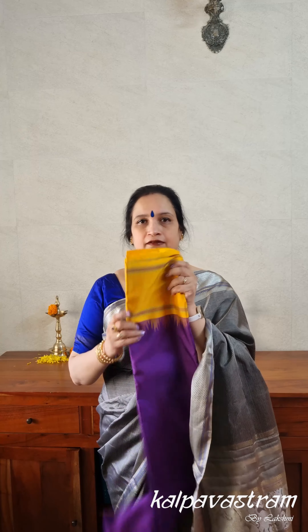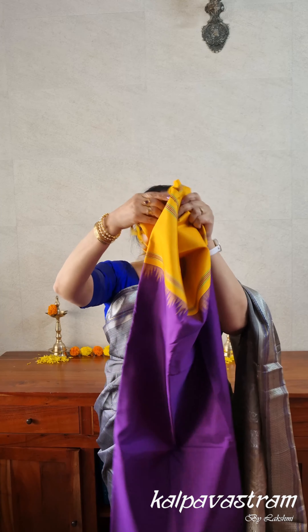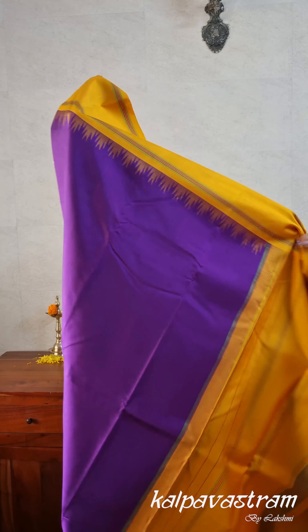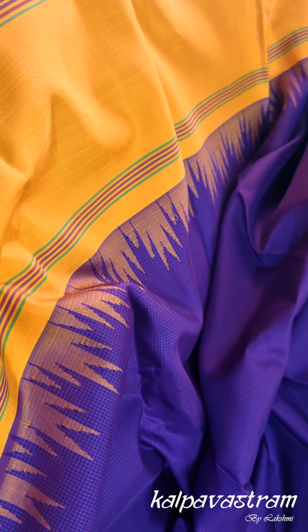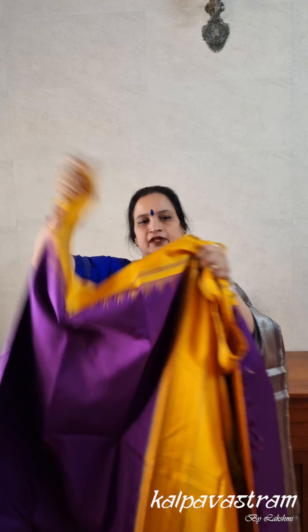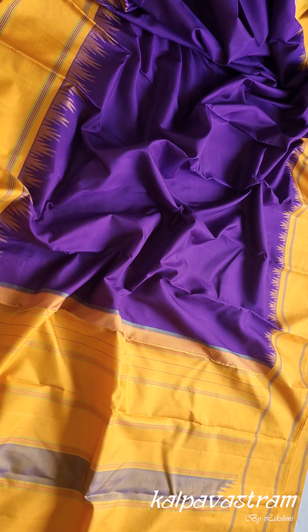The first saree in the series is a beautiful Korvai Kanchivaram saree in a beautiful combination of deep purple and yellow. The body of the saree has very tiny checks — if you see closely, you will be able to make out extremely fine checks. From a distance you may not be able to see the checks, and the borders have yellow borders with temples. This is a no-zari four-way Kanchivaram saree, and because it has no zari, it's extremely versatile and can be used as often as you wish.